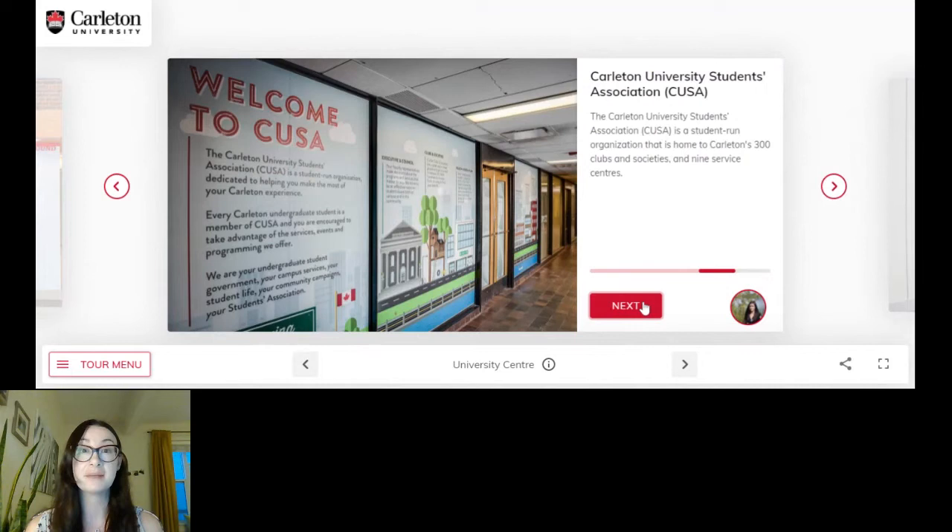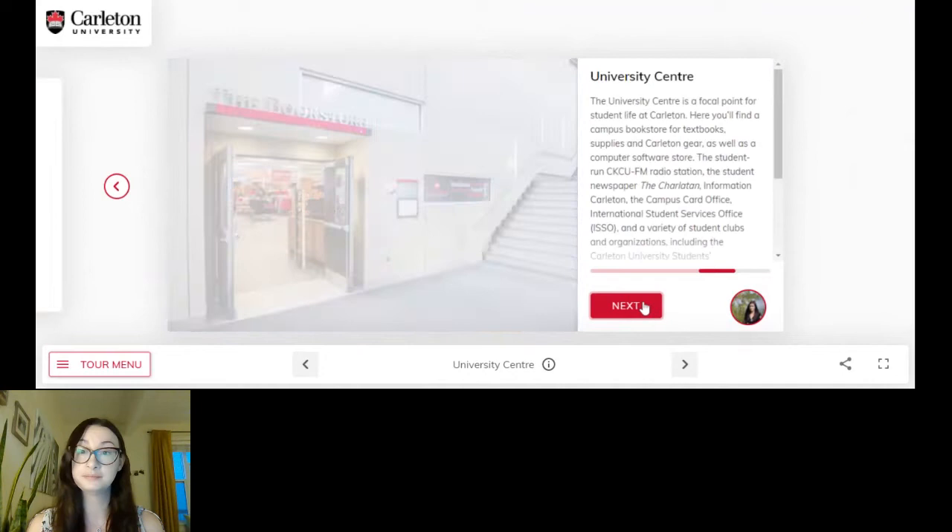Also in the university center is the hub of student life, so it's the perfect home for the Carleton University Students Association, or as we call it CUSA. They are home to over 300 clubs and societies that are all student run, so really there's something for everyone. The very cool thing is if you don't find exactly what you're looking for, you can actually put in a proposal to create your own club or society — a great leadership opportunity to make friends, strengthen your resume, and really embed yourself in campus life here at Carleton.